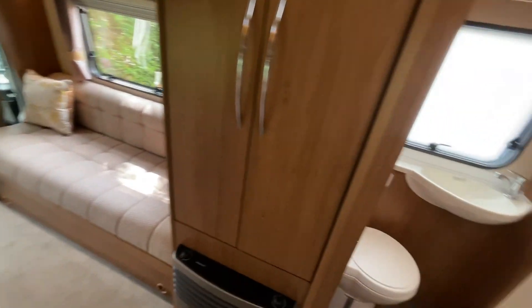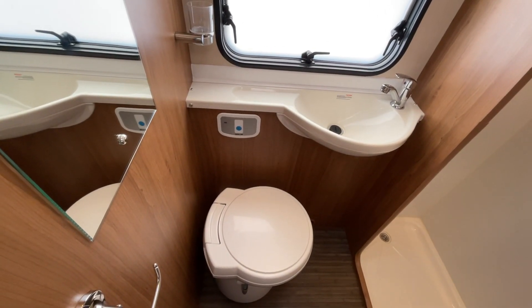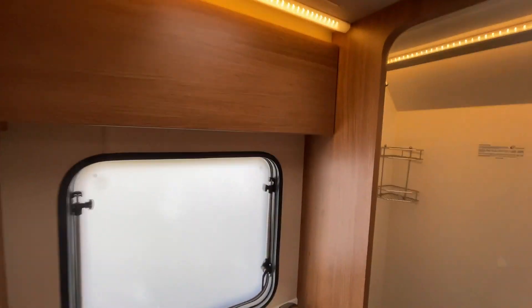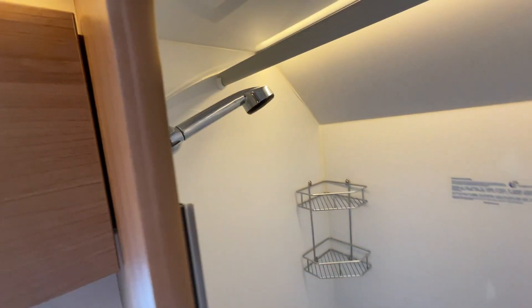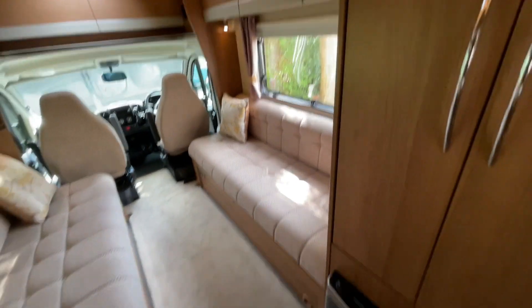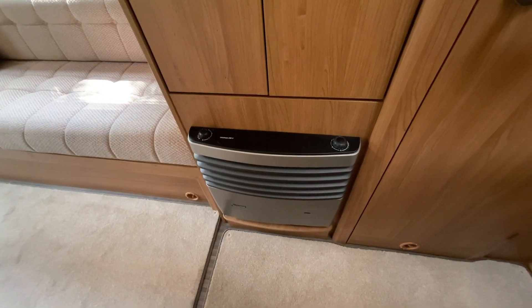Just to the side of the kitchen we have the washroom, which includes a hand wash basin, cassette toilet, and a mixer tap. This lovely motorhome also benefits from gas and electric heating and hot water.